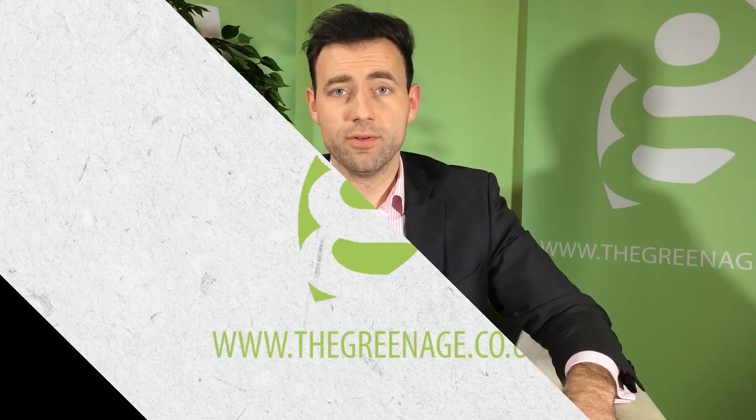Hi, I'm Nick from the Green Age and today we're going to be talking about an extremely popular subject which is about LED lighting. We get literally hundreds of questions about this so I'm going to run through a quick FAQ — hope you enjoy the rest of the video.